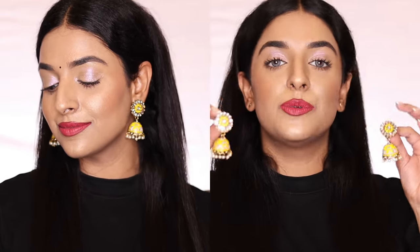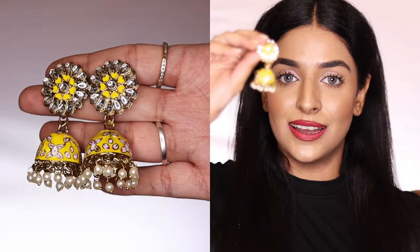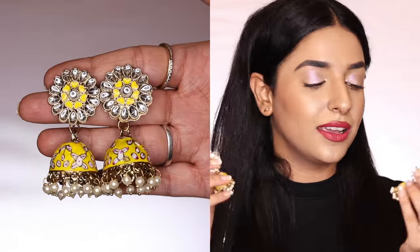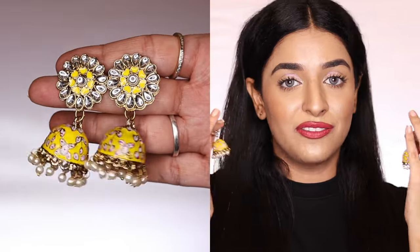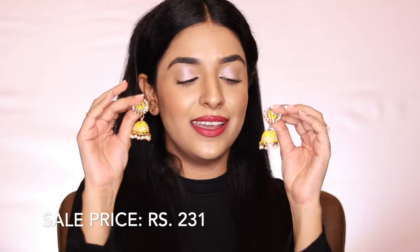The next earrings are also from the same brand, Zaveri Pearls. The color is yellow — the size is not too big, it's really cute and you can wear it easily without looking too heavy. The painting uses yellow, white, and pink colors. Plus there are kundan stones — white silver kundan — and hanging pearls. These are also very good, and I haven't returned any jewelry because I love them all. The price I got them for is Rs. 231, which is very good and reasonable.